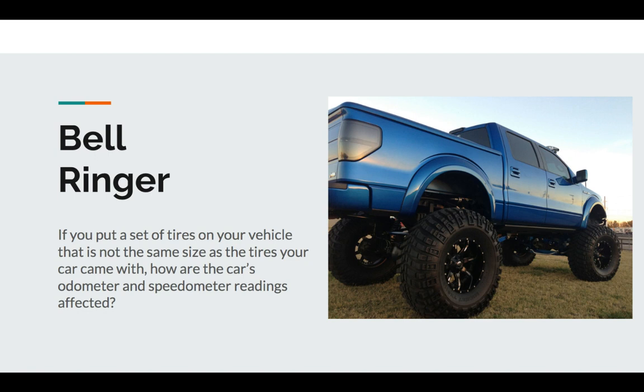Let's think about that. We're going to put larger tires on a vehicle whose odometer and speedometer are calibrated to the factory manufactured suggested tires. So what gets bigger? Everything, right? The diameter, the circumference — everything gets increased. Or if you put a smaller one, it gets reduced.